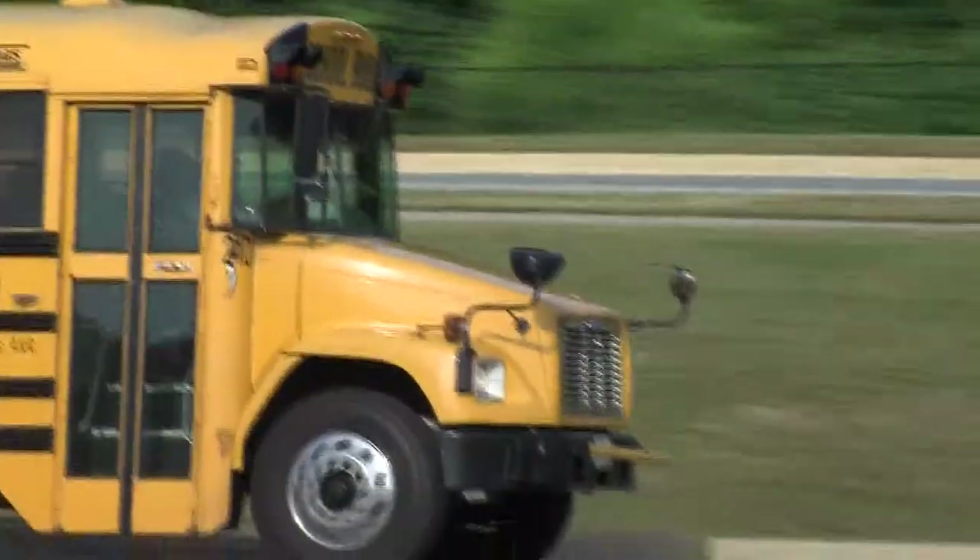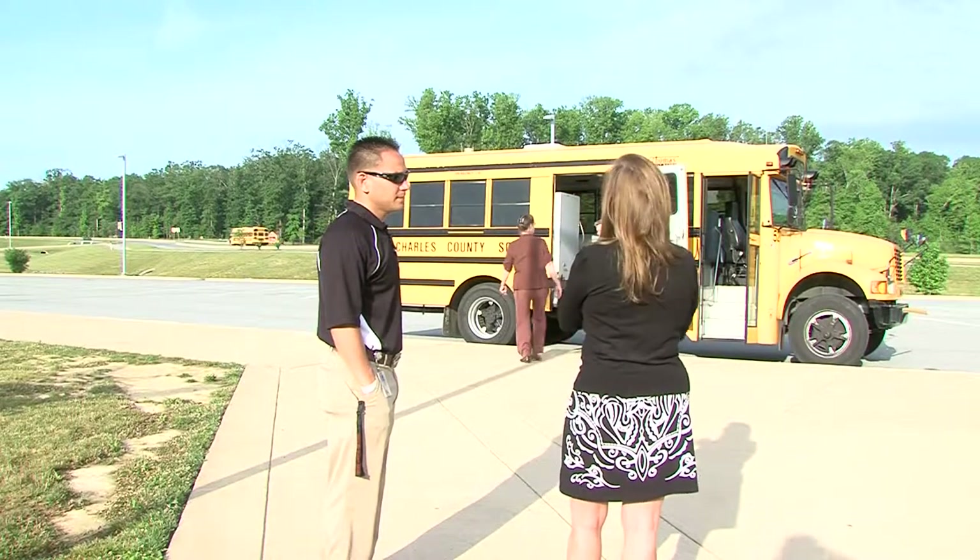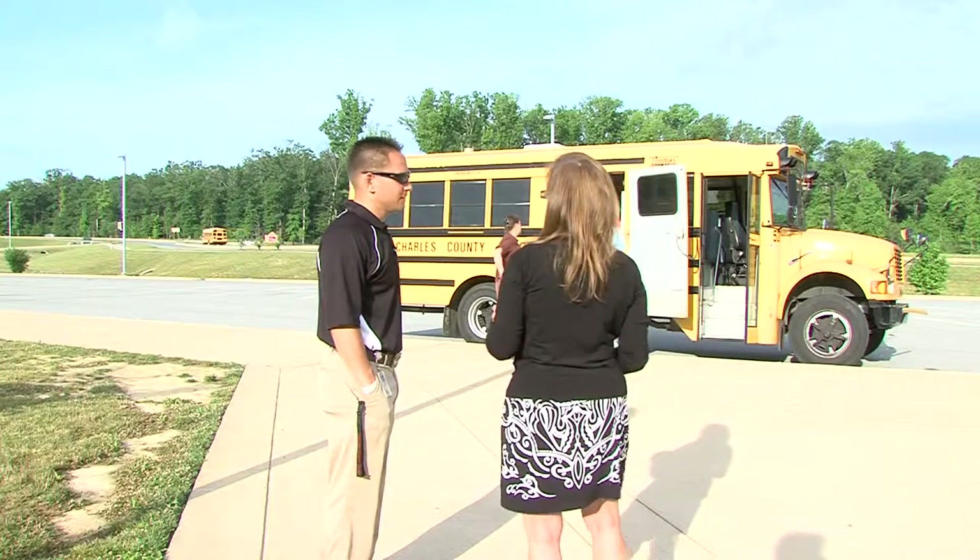Monitoring 57 school buses in the morning has its challenges. Rich Paoli spent a lot of time looking for an efficient way to get it done at North Point High School.